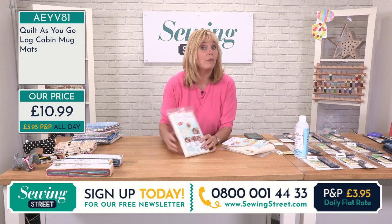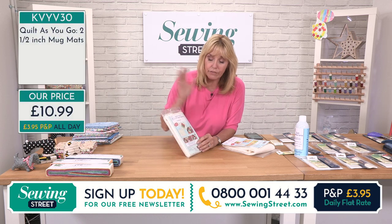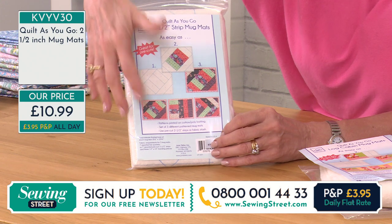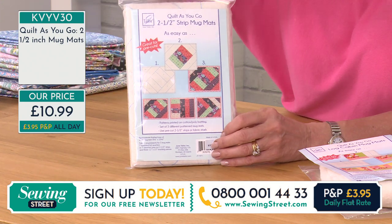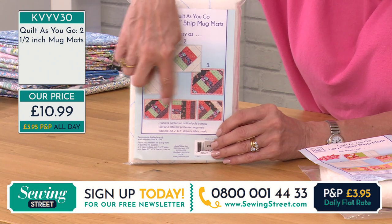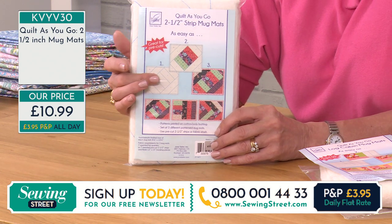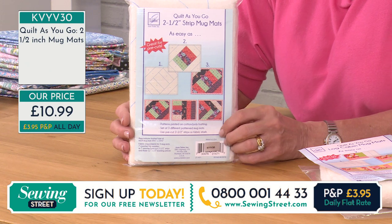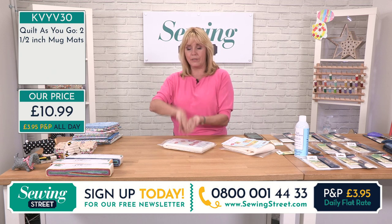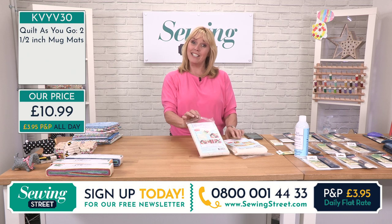We've got another one for you as well. This one has three different designs. The first one was three log cabins, but here all three use two and a half inch strips — so that could be your jelly roll or brolly pops, or you can just cut those two and a half inch strips yourself. These are the three different styles you're going to be able to create. Your wadding is pre-printed, so all you do is cut your strips to size and sew them on. It's like a stitch and flip — put it on, flip it over, put the next one, flip it over. Really simple, but really effective. And again that's £10.99.